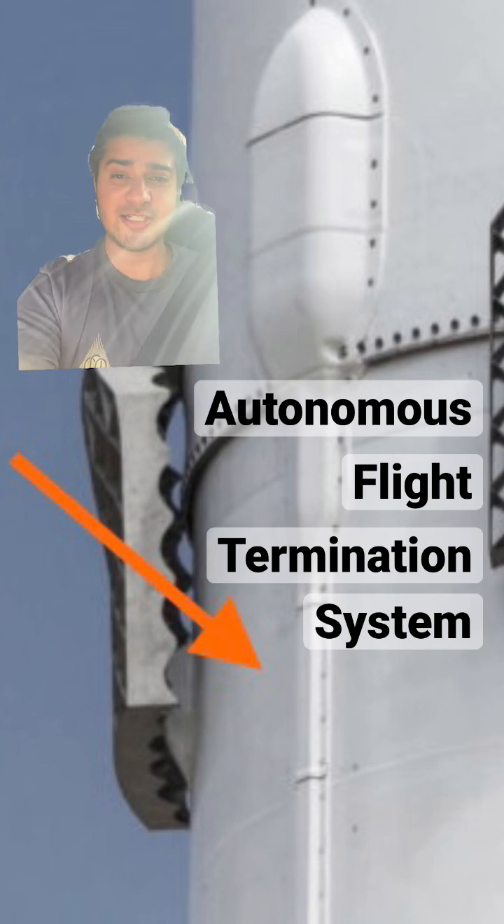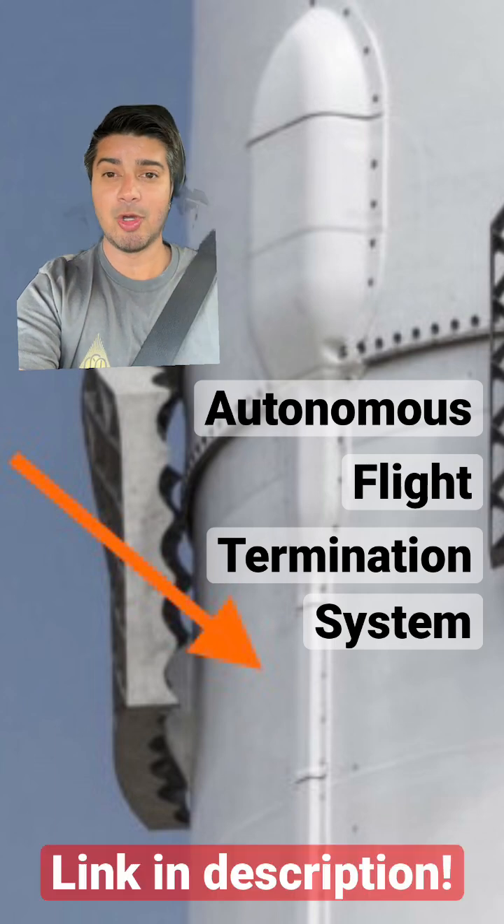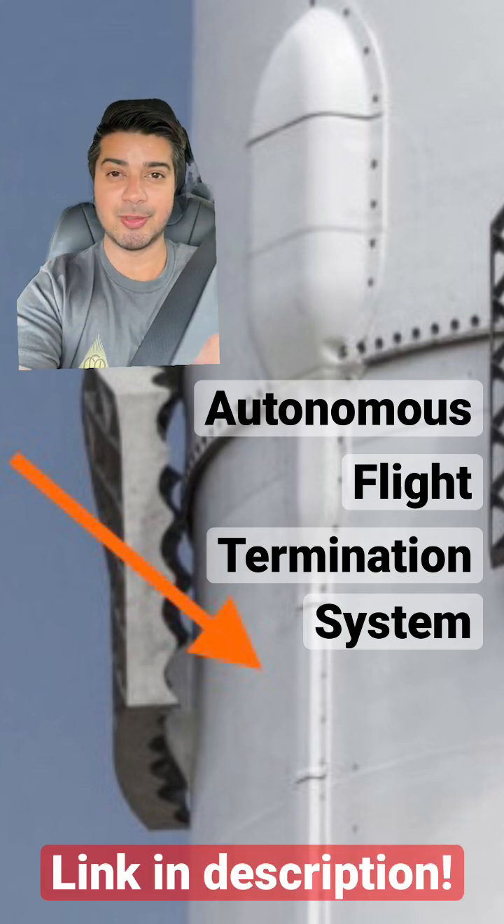And if it doesn't terminate, these boosters land safely back on land. I made a video about how Falcon 9s are landed — check it out, link's in the description.